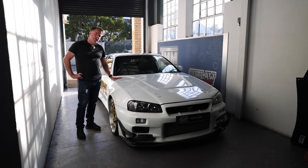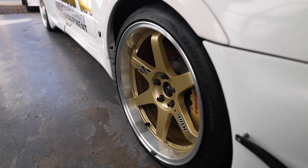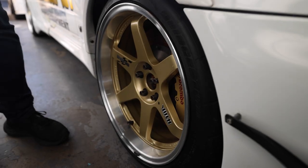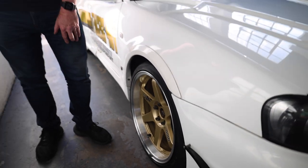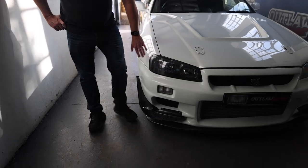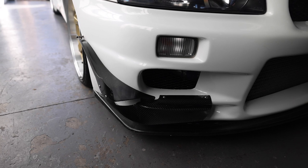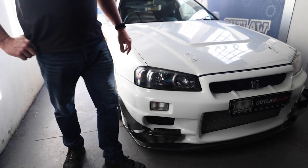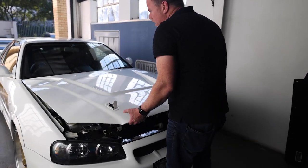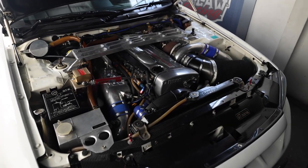Let's look at what makes this special compared to other R34 GTRs. Starting off with these beautiful Volk Racing LE37 wheels, 19 inch — absolutely works of art. Big brake kit as was fitted back in the 90s. We've got overriders on the bumpers, an aftermarket front bumper with carbon fiber canards, lower and upper front diffuser. And let's look underneath — a beautiful carbon fiber bonnet, very light.